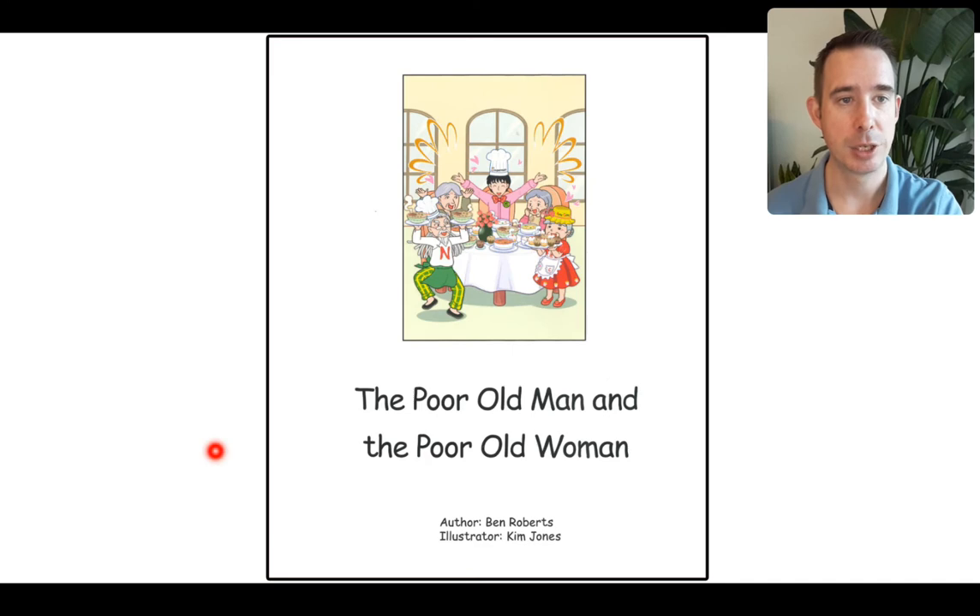Let's have a look and see what this is all about. Here's the title page again. Down here at the bottom, the big A is for author — Ben Roberts. That's a new author. He writes the words. And the big I is for illustrator — Kim Jones. She draws the pictures.